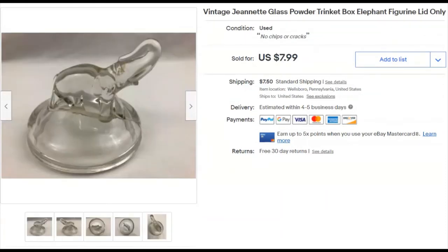This is a lid for a trinket box or jar with an elephant figurine on top — made by Jeanette, quite a while ago. I paid 33 cents for it in a bag lot. Listed March 11th, sold December 4th for $8 plus shipping. I was hoping the elephant theme would get it more, but it is what it is — I still made money.